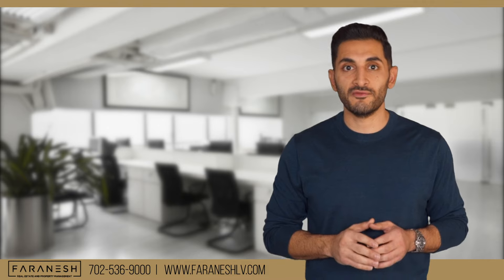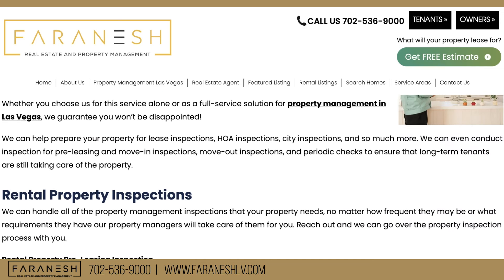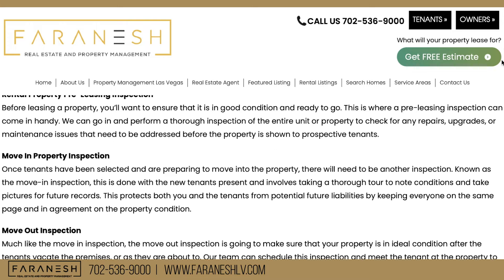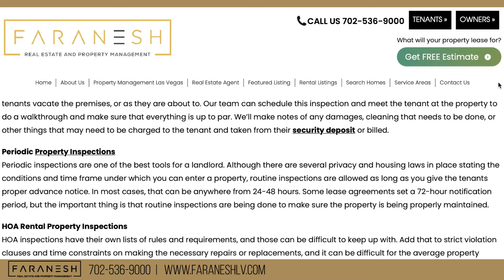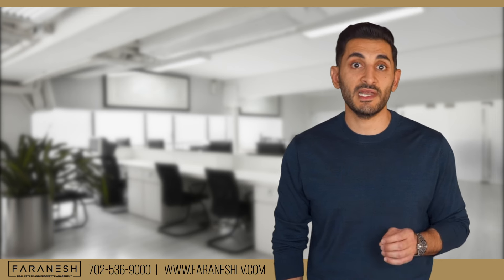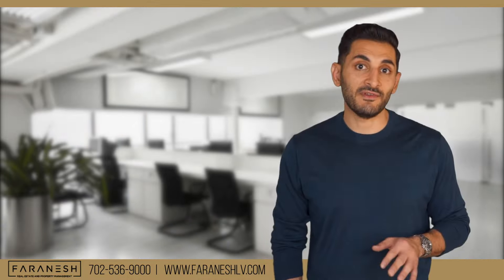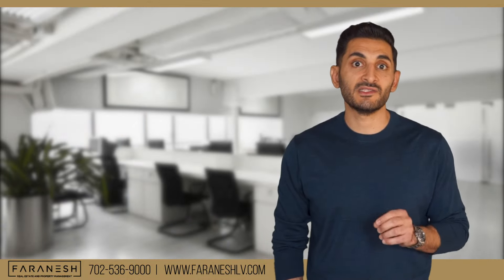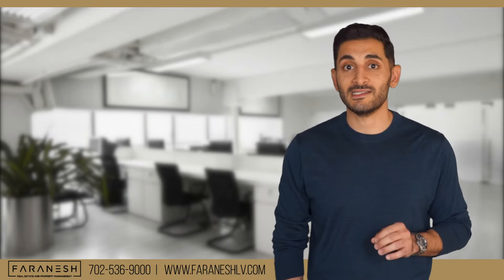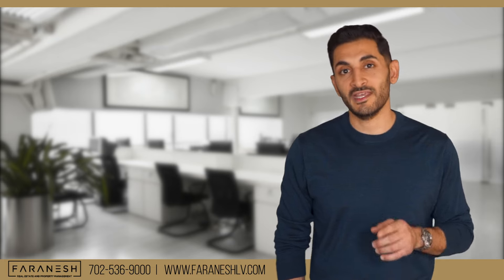If you're interested in more information on how repairs and rental property maintenance are handled at our company, we have a helpful article on our website — I'll leave a link below. If you live in the Las Vegas area and would like my team to help manage your property, visit us online at FarinishLV.com. If you have any questions, leave a comment below and I'll answer it. If you enjoyed this video, like it, share it, tell people about it, and thanks for watching.